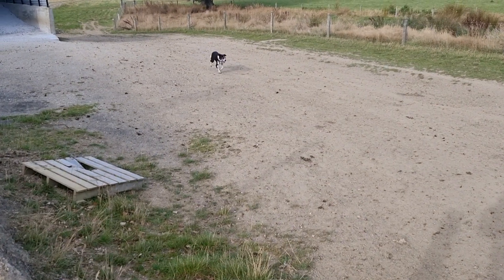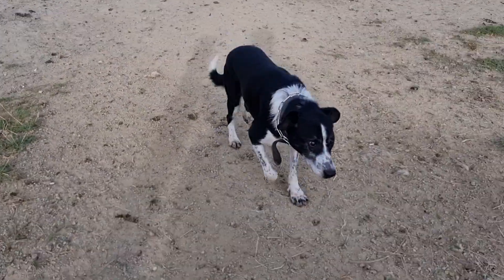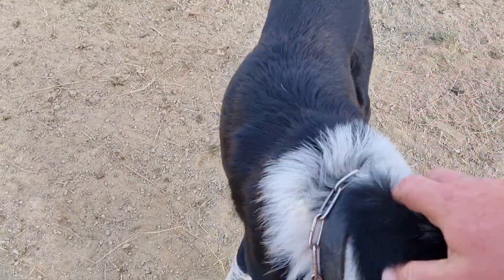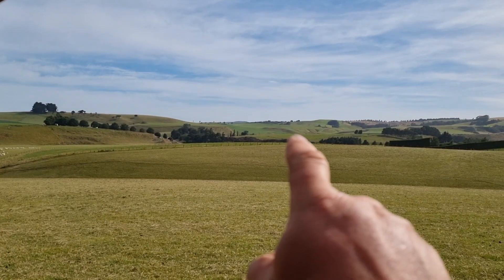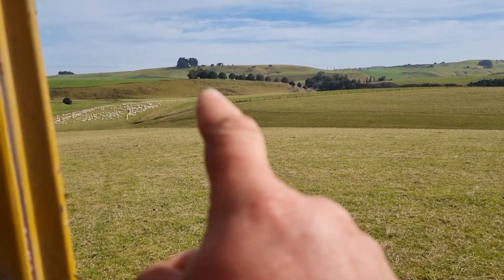Hey Slim. Now Slim doesn't like cameras very much. Very underappreciated, the old working dogs, aren't they? So those ones were just over that hill and they're now up on top of that hill. And now we've got these ones here.